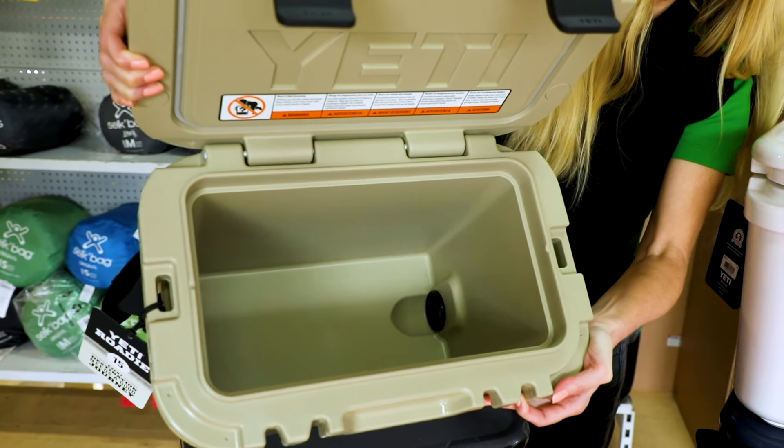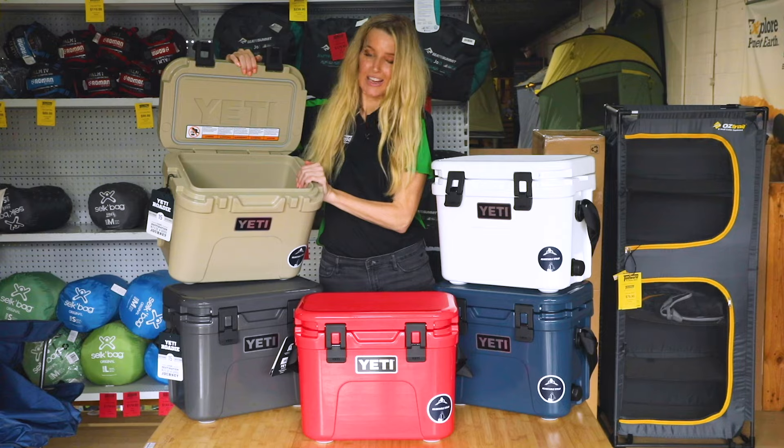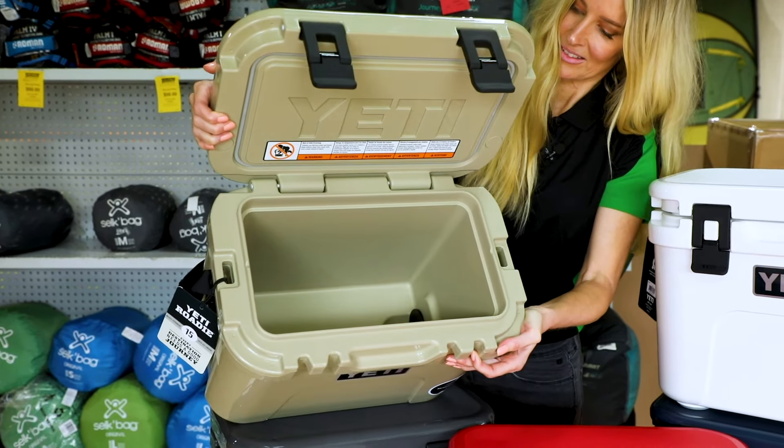For the wine drinkers among us, you'll be happy to hear that the wine-friendly packing fits standard wine bottles as well as two-litre soft drink bottles lying on their side.